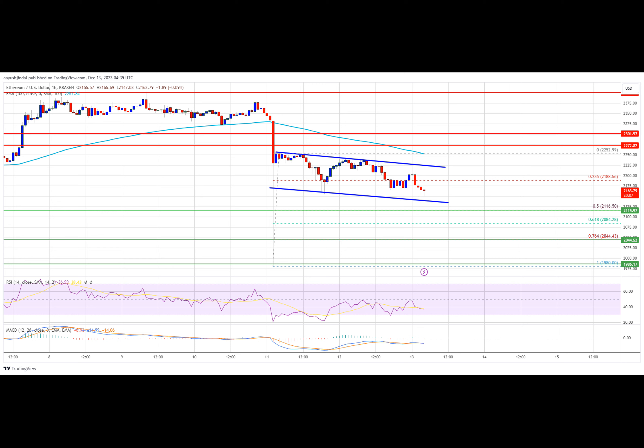Looking at the technical indicators: the MACD for ETH/USD is gaining momentum in the bearish zone. The RSI is now below the 50 level.